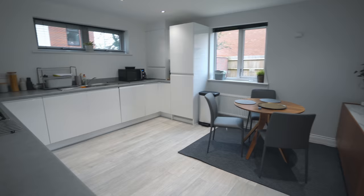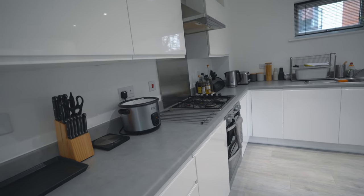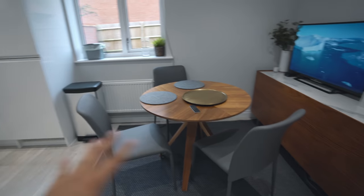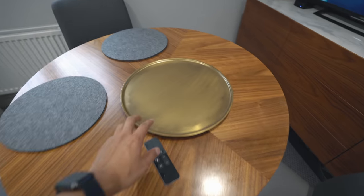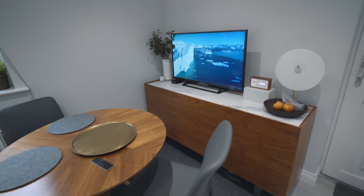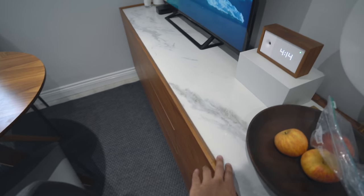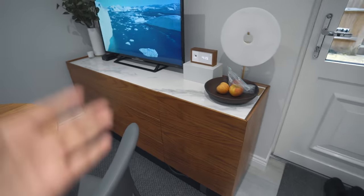My kitchen needs a little bit of work — I need to change these countertops, I don't like them. It's clean but not super tidy with a lot of stuff on the counters. I have a washing machine, dishwasher, fridge freezer, and then a table and chairs. The table is a really nice walnut table from John Lewis. Over here I have another TV setup with my Apple TV — and this sideboard from Dwell has a nice marble top and is made from walnut.